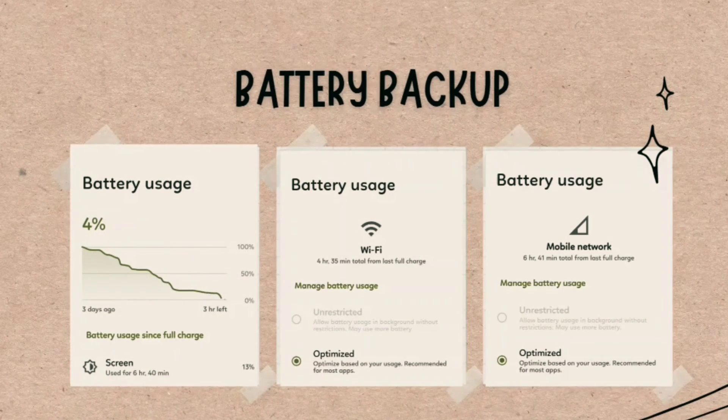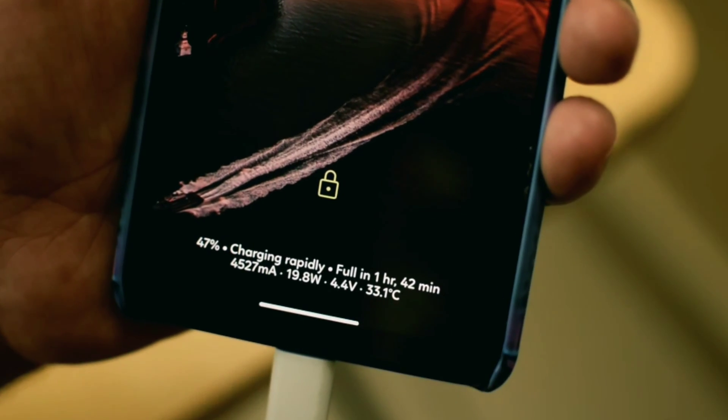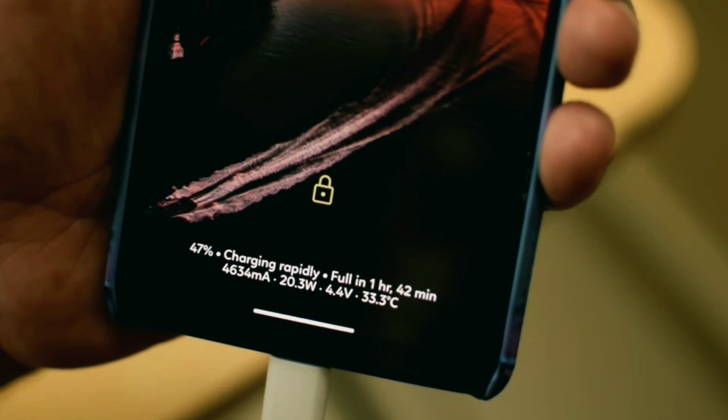Talking about battery backup in Project Elixir, it is very good. If you take a look at the stats here, you should get a screen-on time of 6 to 7 hours easily. I tested the battery backup with mobile data as well as with Wi-Fi, and the idle battery drain is also very low, so you can expect very good battery life with this ROM. This ROM also supports fast charging with Redmi Note 9 Pro as well as the 10 Pro, so thumbs up for that.